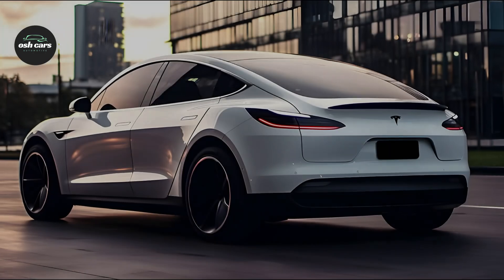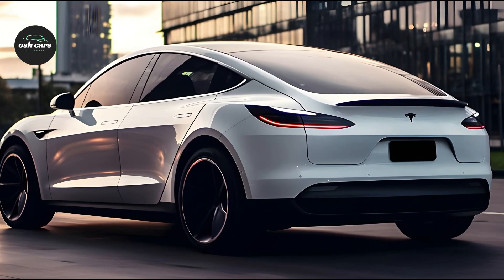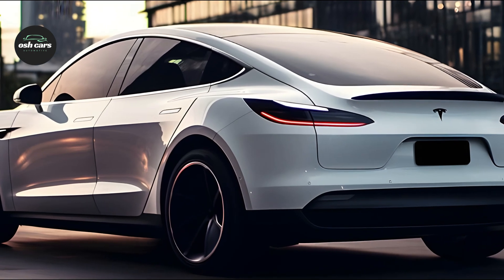The 2025 Tesla Model 3 is more than just a vehicle — it represents the pinnacle of automotive brilliance to come.